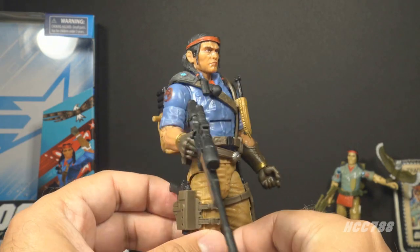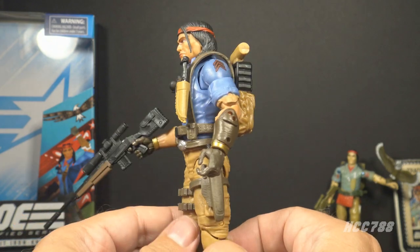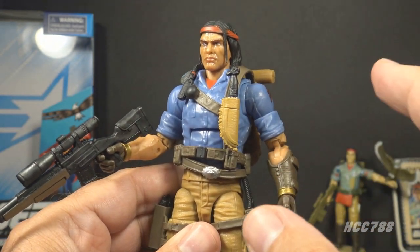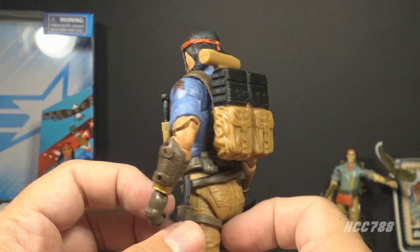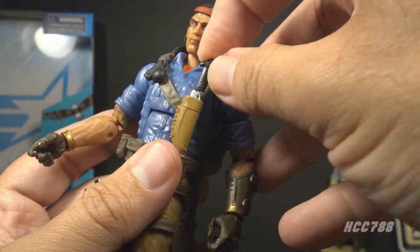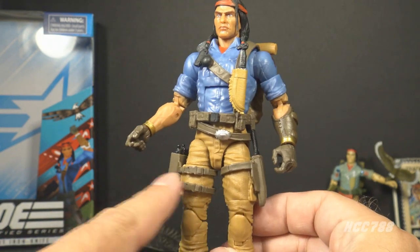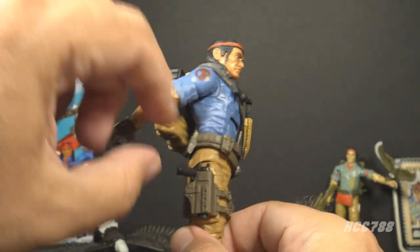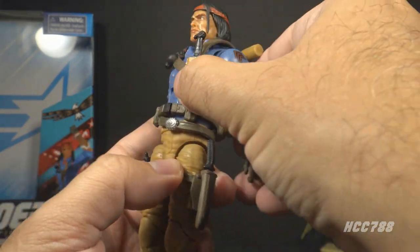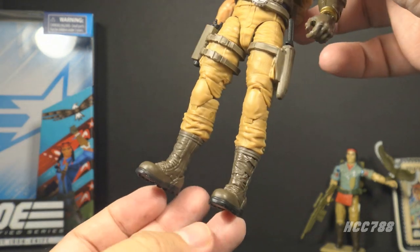The Classified figure copies a lot of elements from the vintage figure but also fixes some problems. Classified Spirit has a more realistic skin tone, and the shirt is in a darker blue that looks really nice. He has a lot more military equipment and nice detail on the backpack. The knife on the chest strap is removable with some wicked detail. The figure does not have the red cloth panels on the belt, but they added additional equipment on the legs instead. He has a removable pistol on the right leg and a removable knife on the left leg. The colors are mostly the same as the vintage figure — he has dark brown boots, but they're modern army boots rather than moccasin-style.